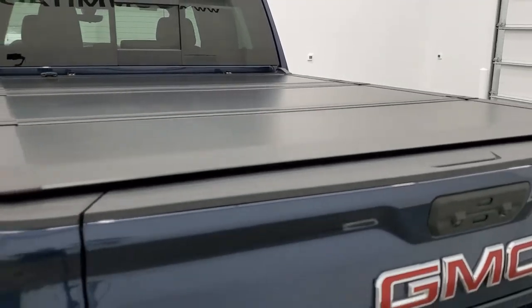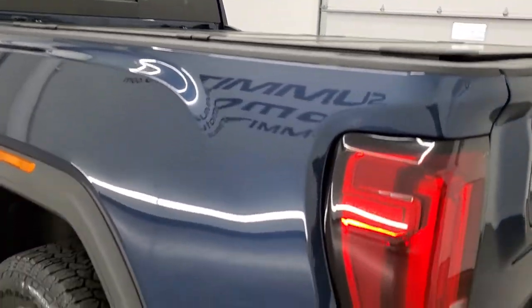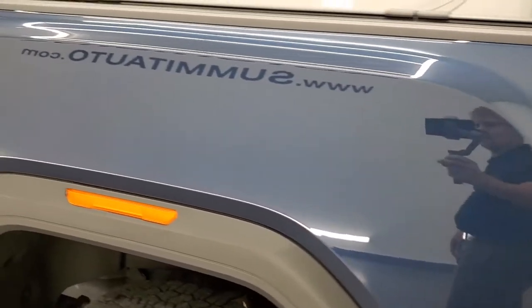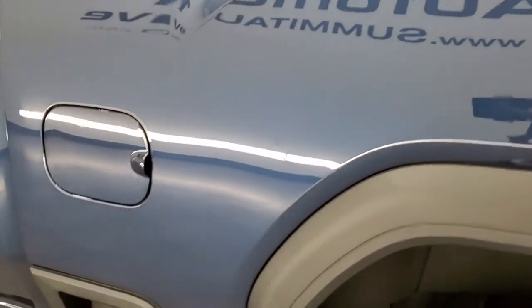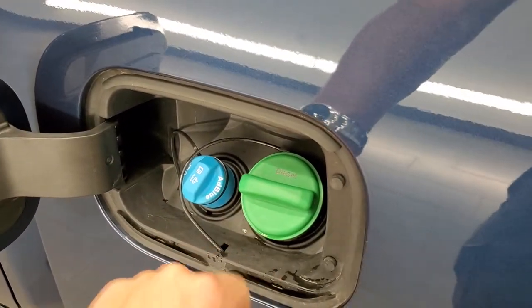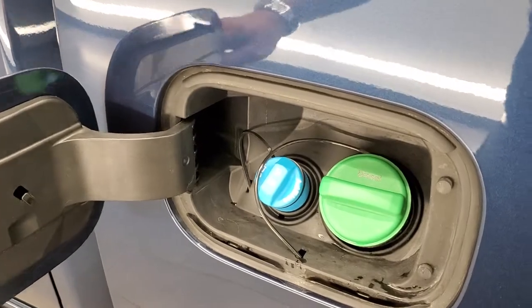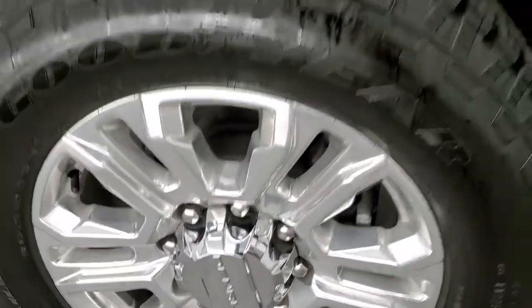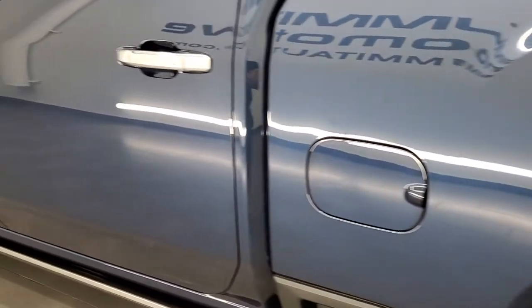It does come with a nice fold-up tonneau cover as well — no dents or dings, looks to be in really nice condition. As you go down the driver's side, just as clean as the passenger side, no dents or dings on the box. That's where your diesel goes and that's where your DEF fluid goes. The back rim is in excellent shape as well, no scuffs or scrapes, and down the rest of the side of the truck looks really good.